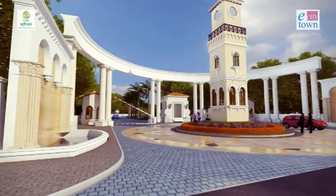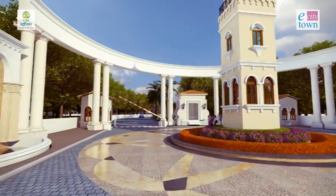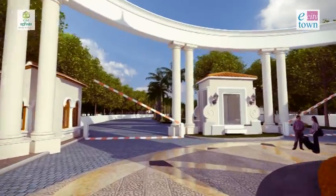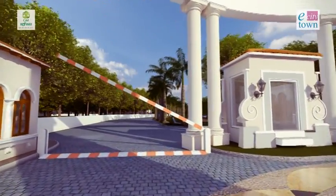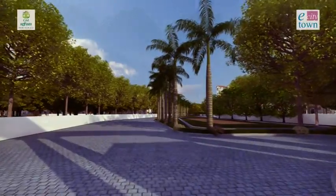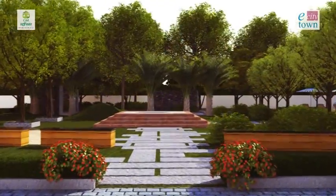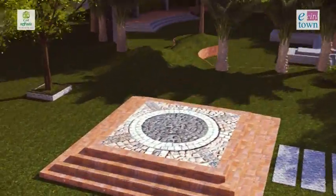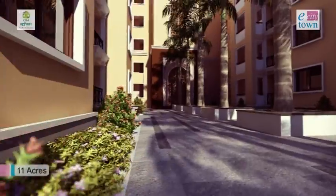E-City Town complements the tech-savvy neighbourhood with the charm and opulence of European architecture. From the entrance, everything is grand in scale and design. The cobbled streets, green open spaces and landscape gardens all reflect the boulevards of a Spanish town. Spread across 11 acres,